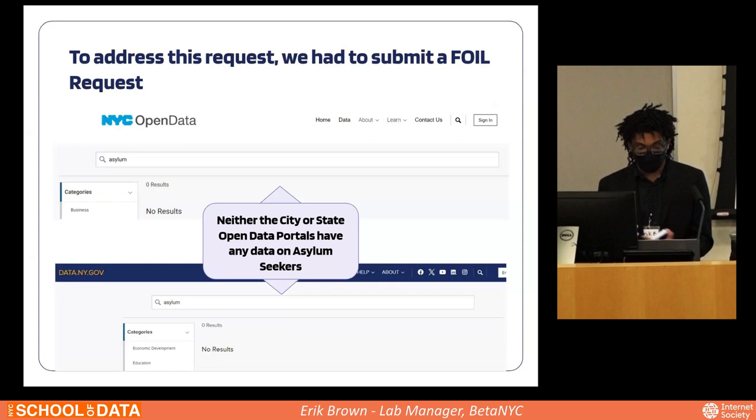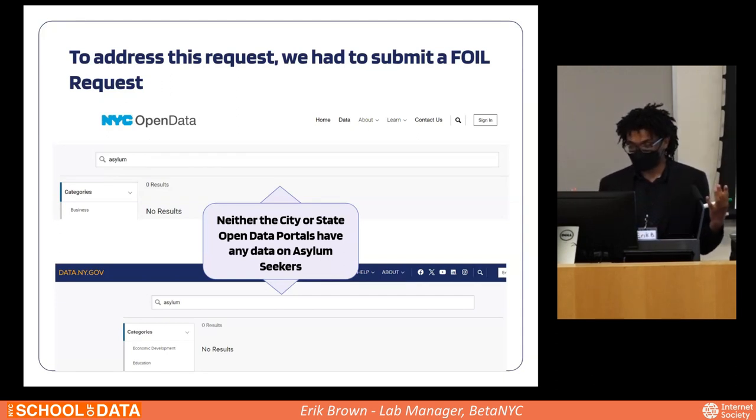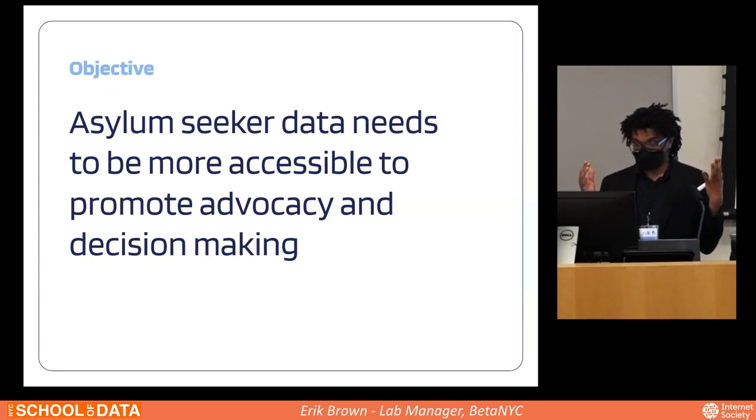To address this, we had to submit a FOIA request. The Freedom of Information Law is a New York state law designed to guarantee public access to public records of government bodies, originally passed in 1974 and revised in 1977, which eventually led to the creation of the open data portal. However, at both the New York State and New York City open data portals, there is no data related to asylum seekers at all. This led us to realize that asylum seeker data needs to be more accessible to promote advocacy and decision making throughout the city.